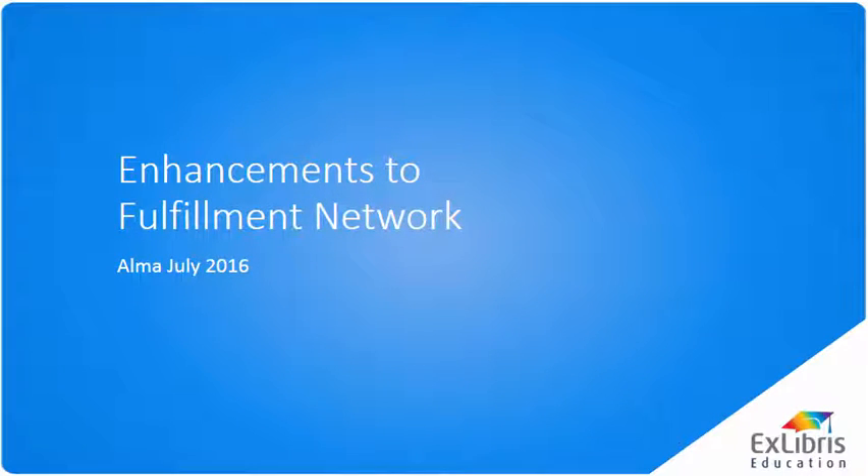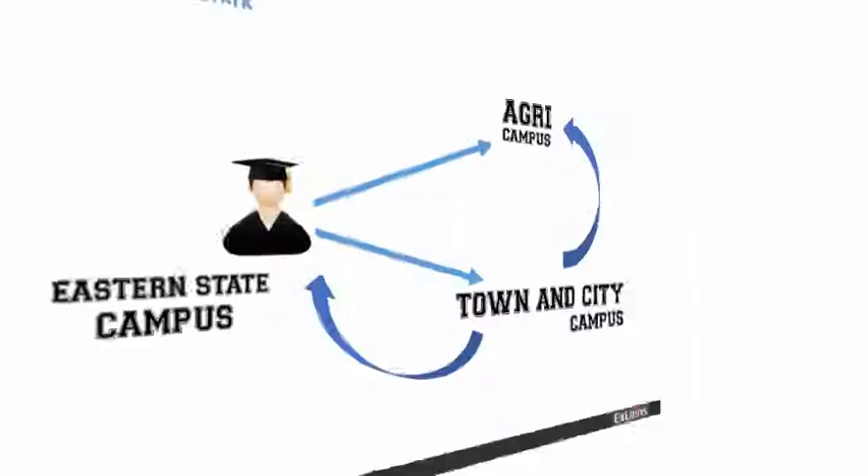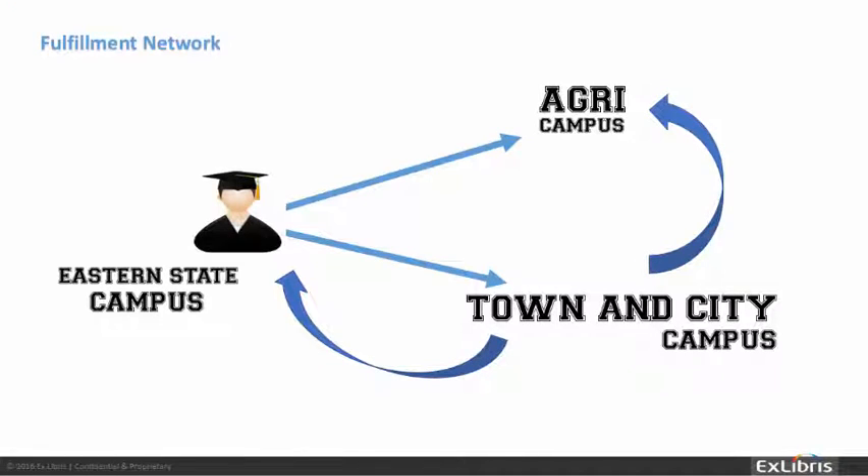This month, we've enhanced the fulfillment network functionality in Alma. To briefly review, a fulfillment network defines the relationship between Alma institutions that provide out-of-box scope services to each other. A fulfillment network can be set up for a group of institutions that are all part of the same network zone, or for a group of institutions that are not part of any network zones.